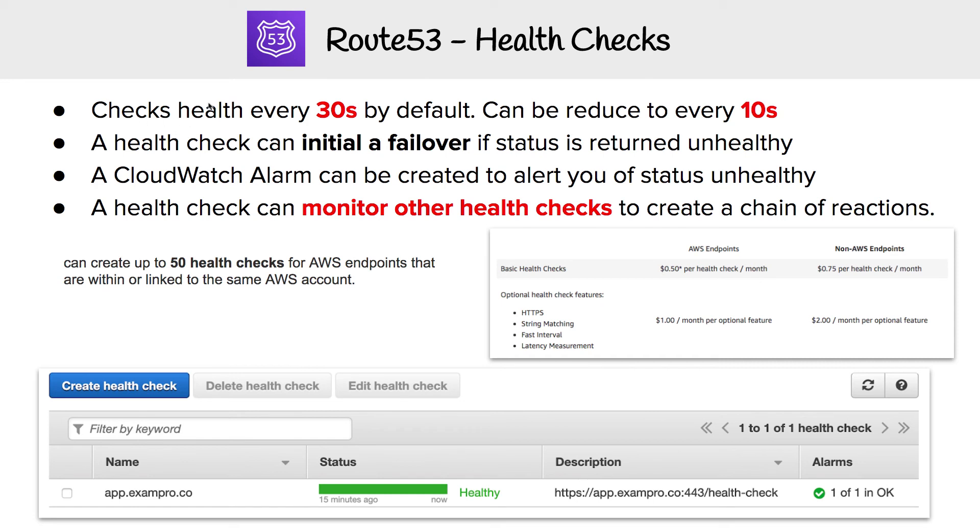We can check health every 30 seconds by default, and that can be reduced down to 10 seconds. A health check can initiate a failover if the status is returned unhealthy. A CloudWatch alarm can be created to alert you of an unhealthy status. A health check can also monitor other health checks to create a chain of reactions.